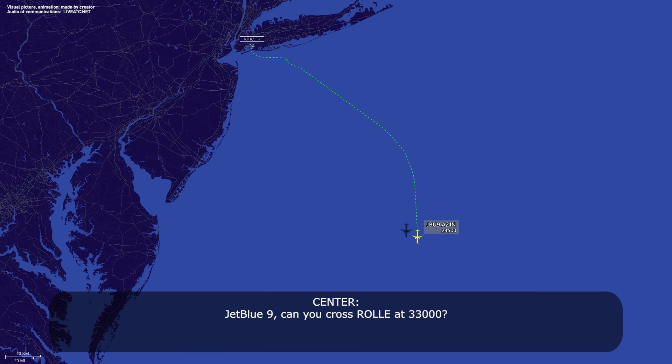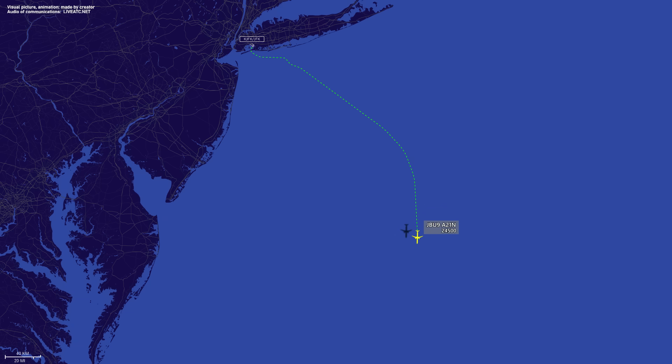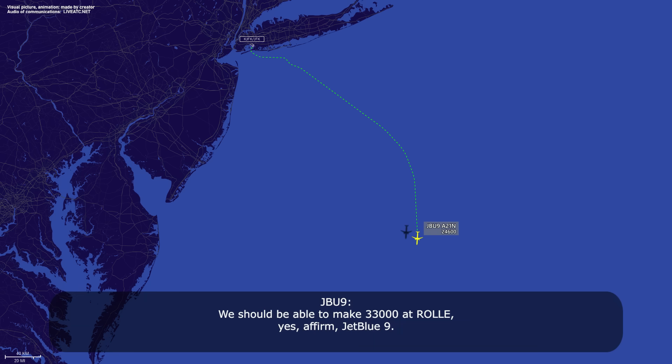JetBlue 9, can you cross Rolly at 33? Looks like we should be able to make 33 at Rolly, yeah. If you have an issue with it, just let me know. I just gotta let the non-radar know. No, we should be able to pick up the pace here a little bit for you. Should be good. Thank you, sir.